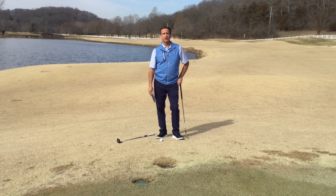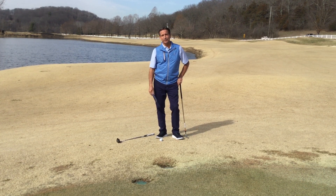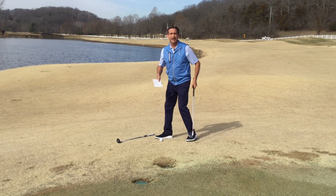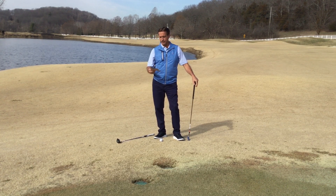Now the rule two years ago used to be: if you were hoping to putt this ball — sorry, so sad — you were not going to be able to do that, you'd have to step up and chip it. I like to putt whenever I can because my misses are going to be a lot better. Well, we changed this rule a little over a year ago.